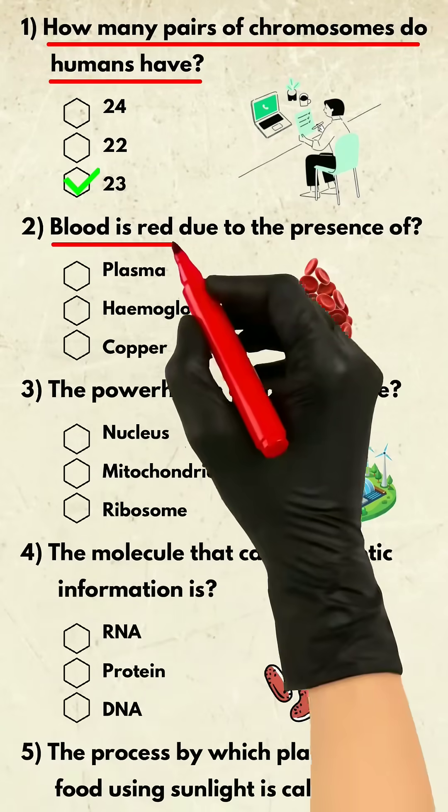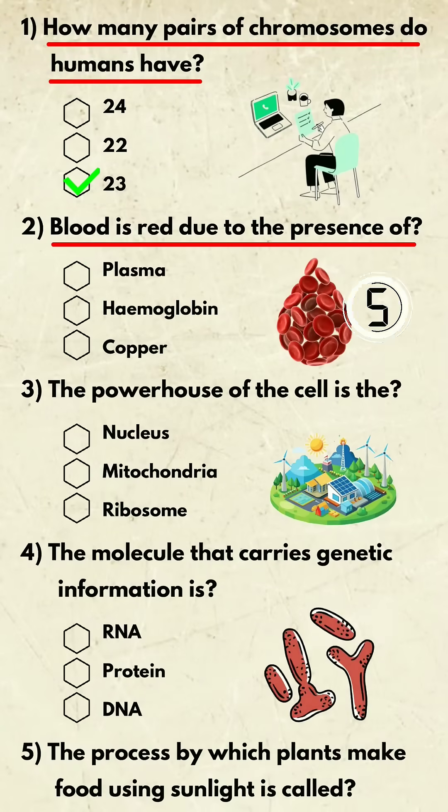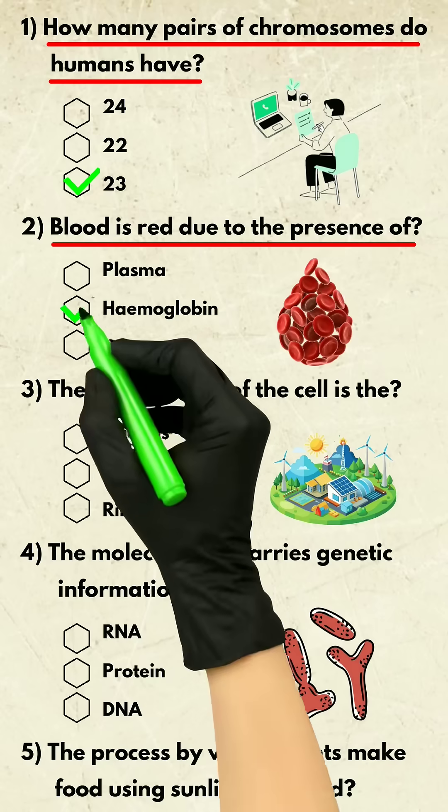Question 2. Blood is red due to the presence of? Hemoglobin.